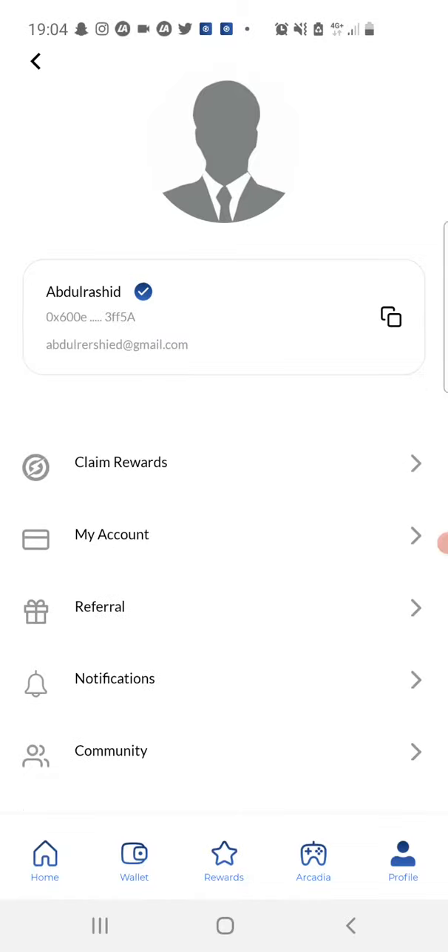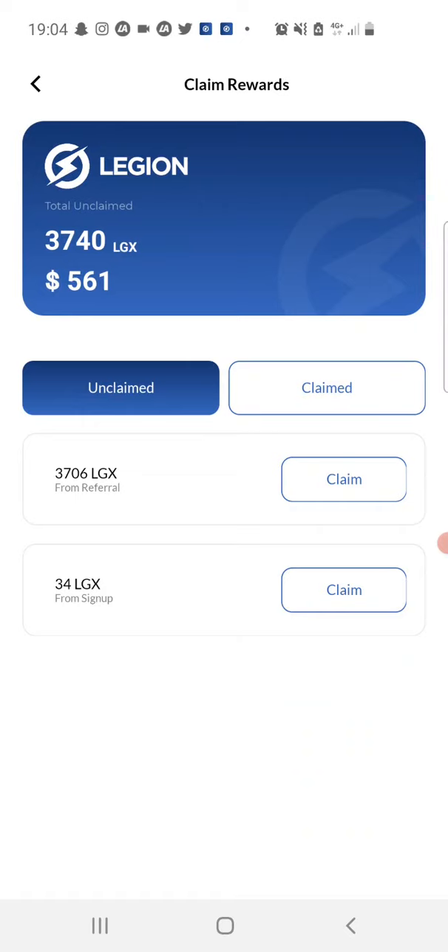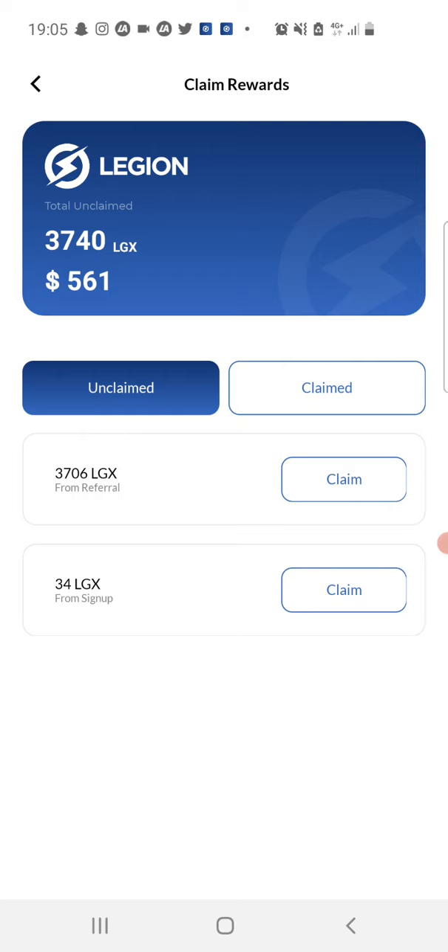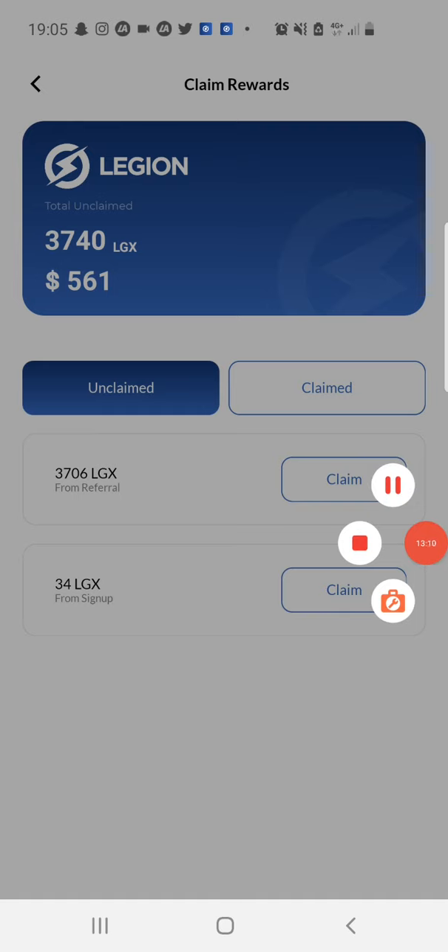If you got value from this video, please hit the subscribe button. Your support encourages me to make more videos on how you can earn free cryptocurrency online. Don't forget to drop a nice comment like hashtag free airdrop or hashtag legion network, and like the video too if you liked what I presented. If you have any questions or suggestions, feel free to drop them in the comment section below. If you want to get in touch with me directly, follow me on Instagram and subscribe to my Telegram channel — the links are in the description. Thanks for watching, and I'll see you guys in my next video.